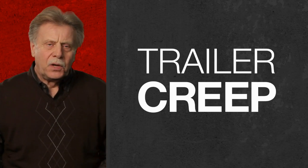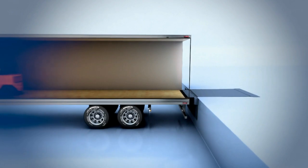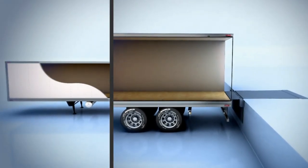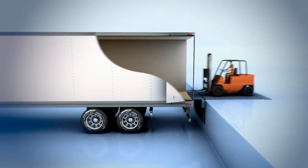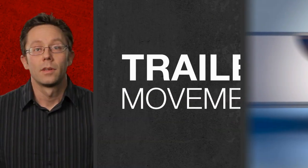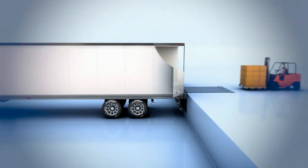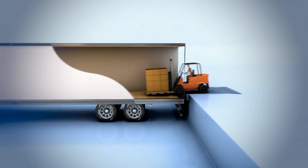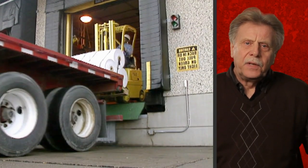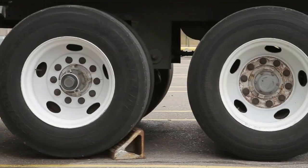Trailer creep is when a lift truck enters a semi-trailer, applies the brakes, and the momentum carries the trailer away from the loading dock. With air ride suspension, this situation is pronounced. A trailer can drop with the weight of the forklift as well as move forward, causing back and neck injuries, product and equipment damage, and decreased productivity. The worst cases are if a lift truck is entering the trailer, maybe exiting the trailer, or still inside the trailer.